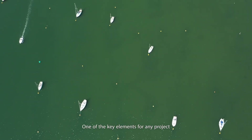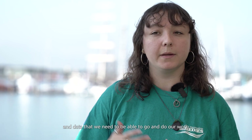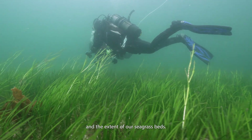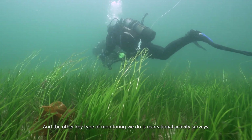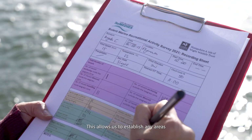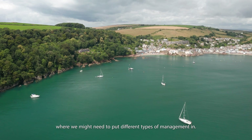One of the key elements for any project like Remedies is monitoring and research. This gives us a basis and establishes the evidence and data that we need to do our work. We measure things like the quality and extent of our seagrass beds, and we also carry out recreational activity surveys. This allows us to establish any areas that might be more problematic than others, where we might need to put different types of management in.